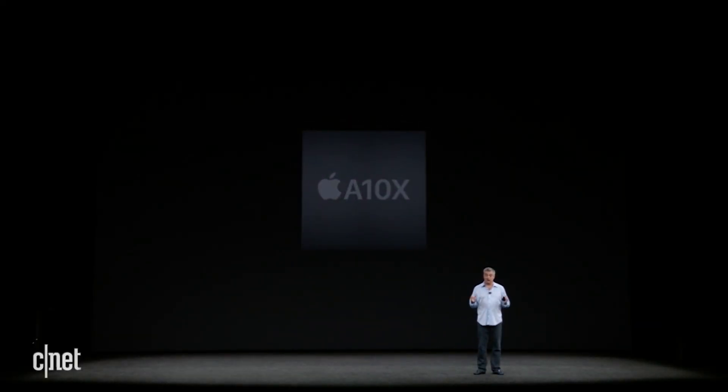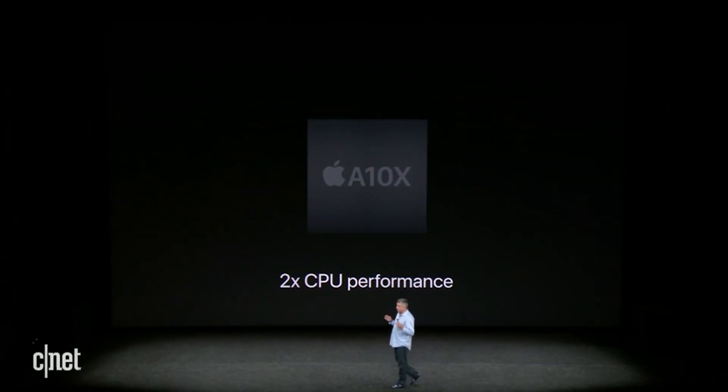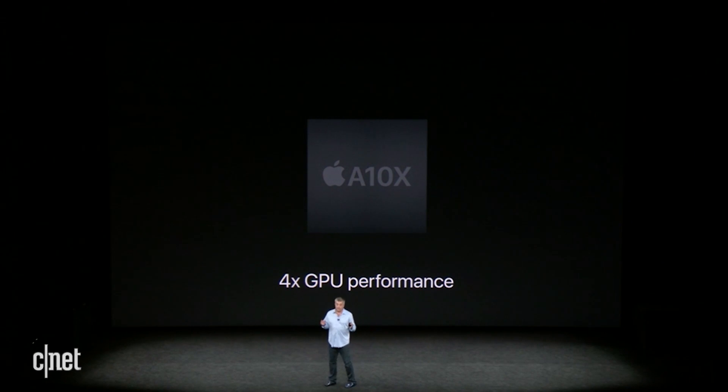This is the same chip that's in our iPad Pro, and the new Apple TV isn't just slightly faster — it's remarkably faster. CPU performance is more than twice as fast as the current Apple TV, and graphics are more than four times faster.